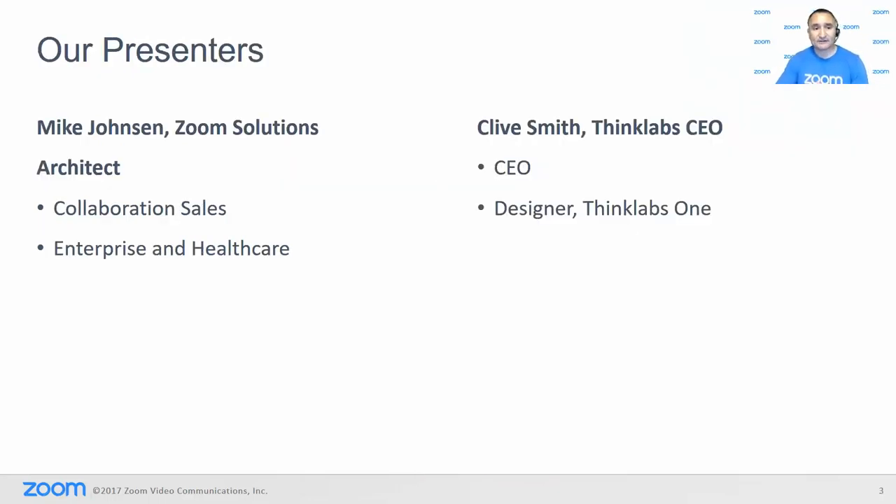Today we have our presenters. We are joined by our very own Mike Johnson, Zoom Solutions Architect in collaboration sales, enterprise, and health specifically. We're also joined by Clyde Smith, ThinkLabs CEO and designer of ThinkLabs One. So welcome, everyone. Thanks for joining today's webinar. I'm going to go ahead and kick things over to Mike to take over. Mike, take it away.